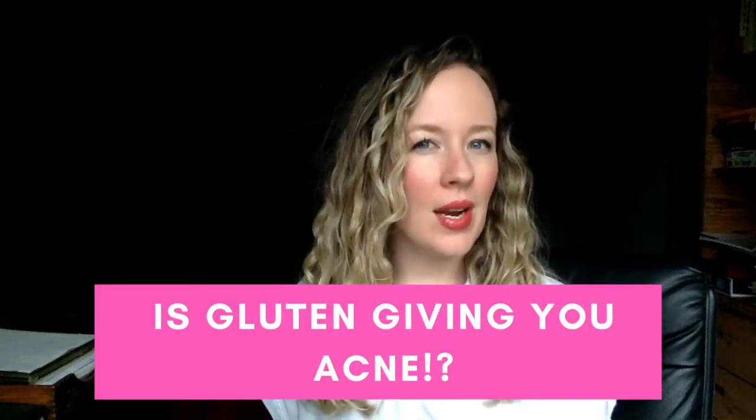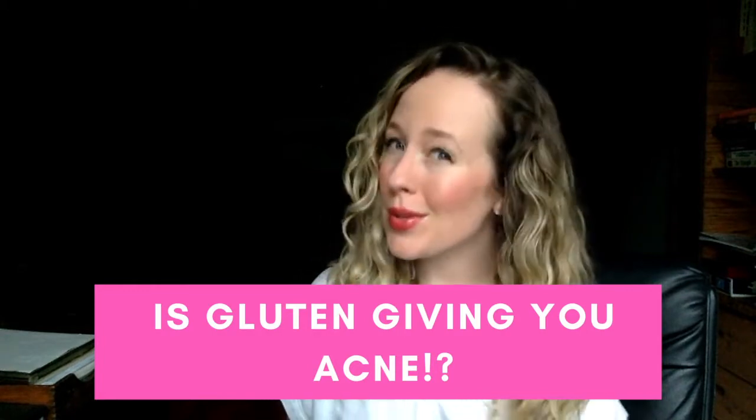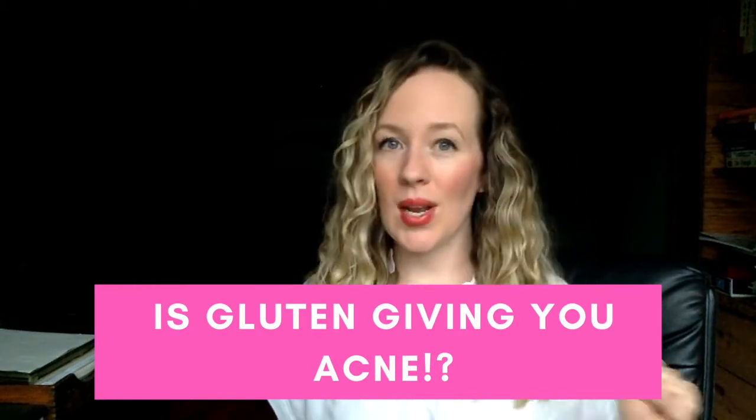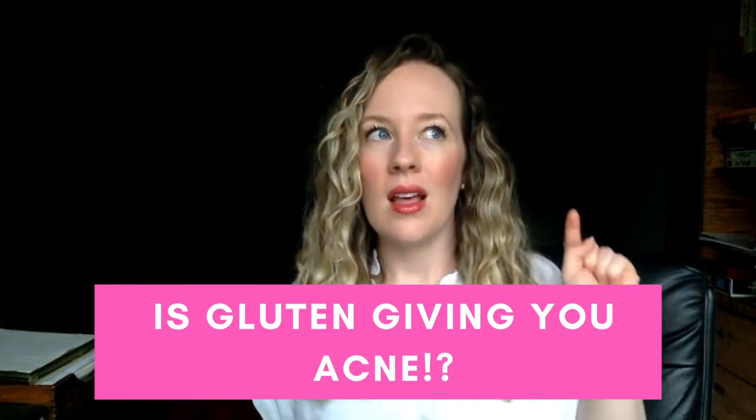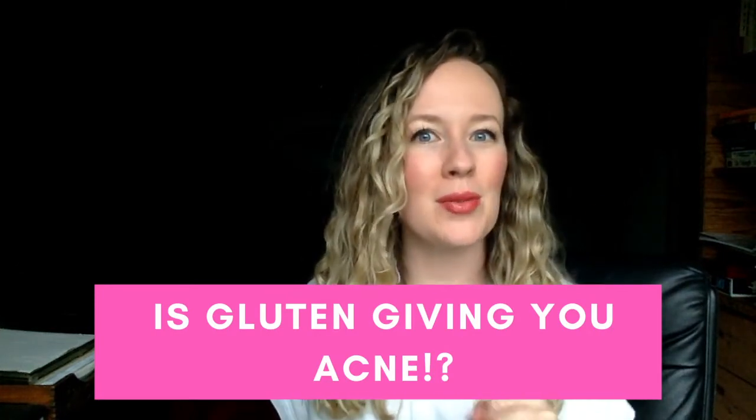Is that delicious bagel that you're eating right now causing your acne? Today I'm sharing my very surprising advice when it comes to the link between gluten and acne, plus my favorite tool for getting really clear on your root triggers.